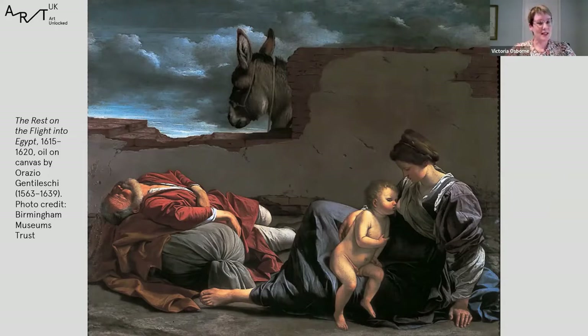Gentileschi was one of the most important painters of the Italian Baroque, and this picture remains one of the most significant in Birmingham's collection. It also has national significance because until the National Gallery bought its own painting by Gentileschi — The Finding of Moses in 2020 — this was actually the only picture by this artist in a UK public collection.